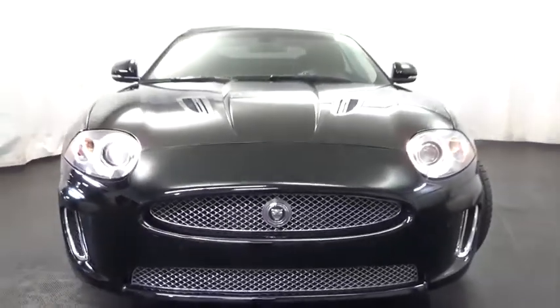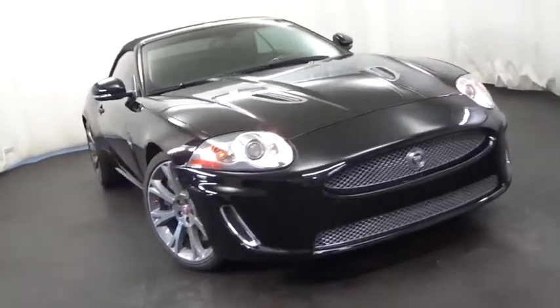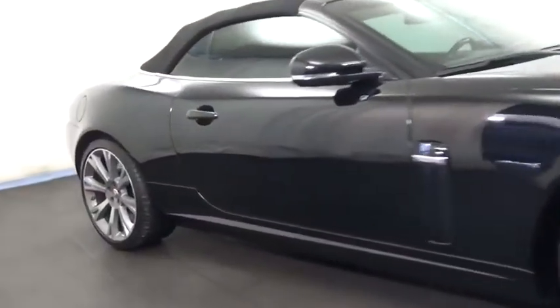2011 XK. The XK blends traditional luxury with surprising athleticism. The 300 horsepower 4.2 liter V8 is smooth and refined.